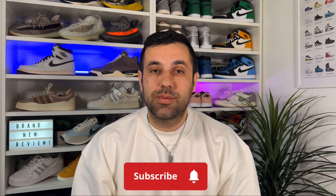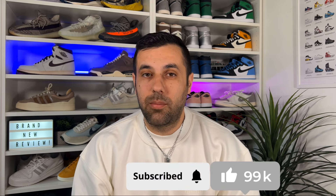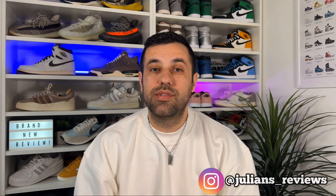Hello guys and welcome back for a brand new review. If you are new to the channel please consider subscribing and giving me a like — it really helps out the channel. You can also give me a follow on Instagram and TikTok to see exactly what I'm going to review in the next few days.